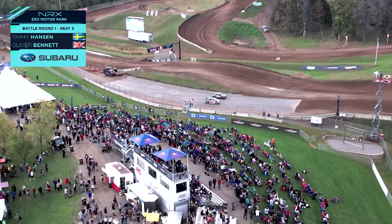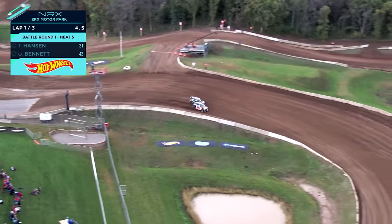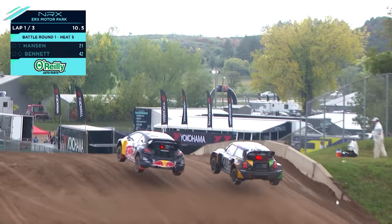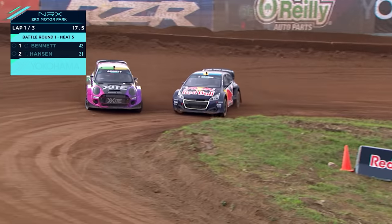Here's Timmy Hansen versus Ollie Bennett — we're going to it quickly, let's see who gets the jump. Ollie Bennett, great to see him out there in his Mini — a proven vehicle with Liam Doran kind of building that vehicle up. But Timmy Hansen gets the jump.